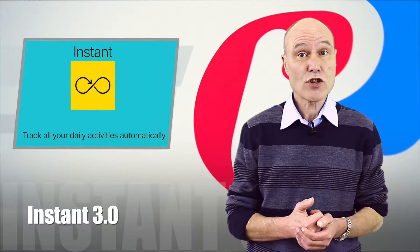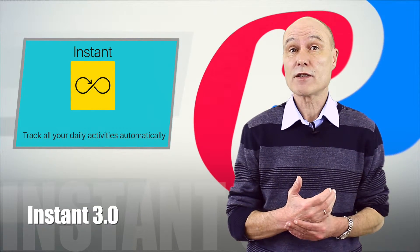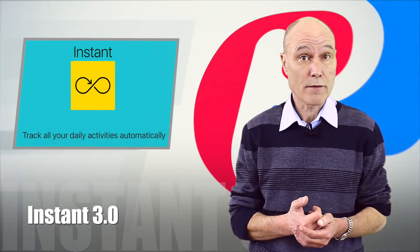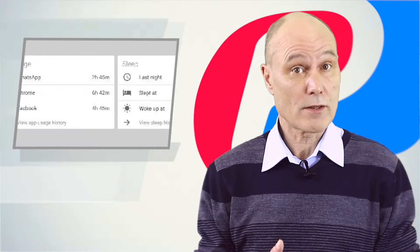My next selection is an app designed for both iPhone and Android devices. It's called Instant 3 and its slogan is 'Google Analytics for your life.' It was the number one tech product of the day and got the highest number of comments.